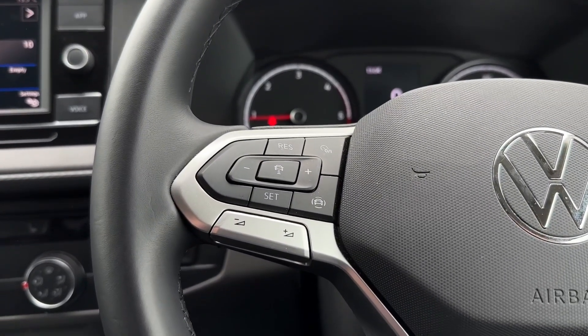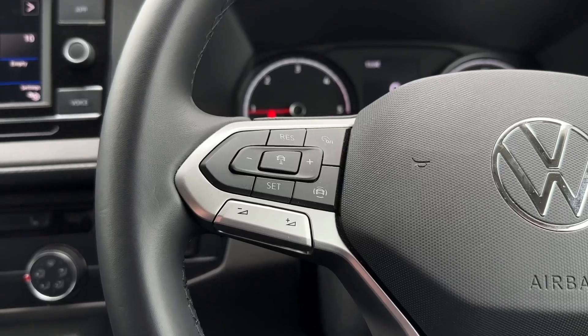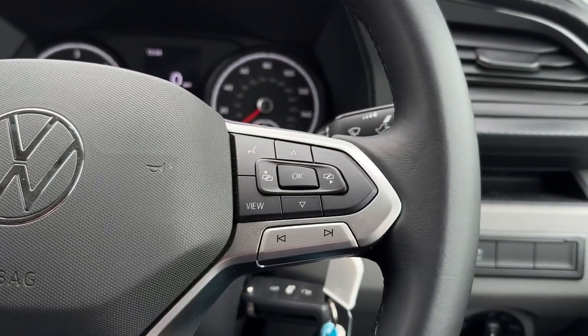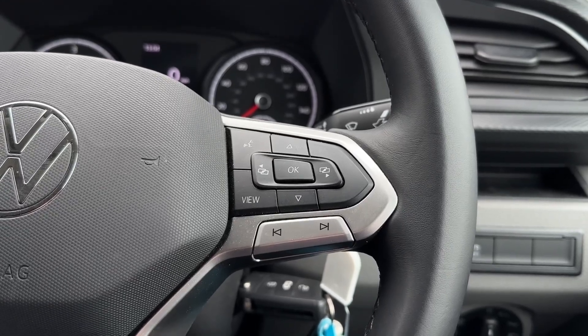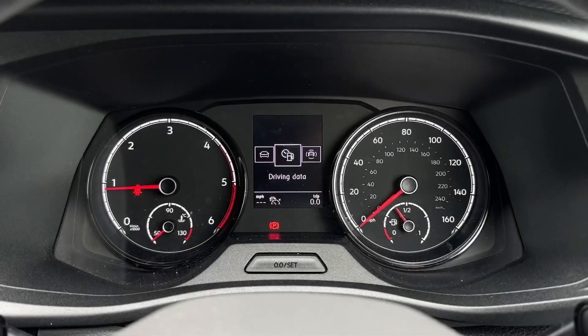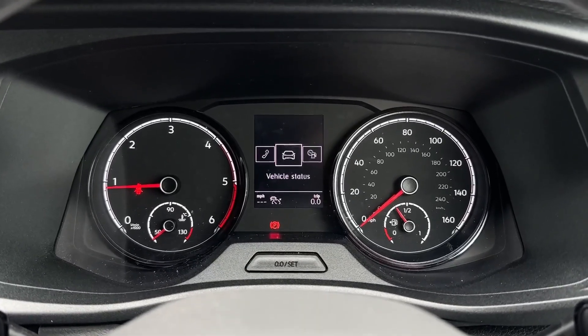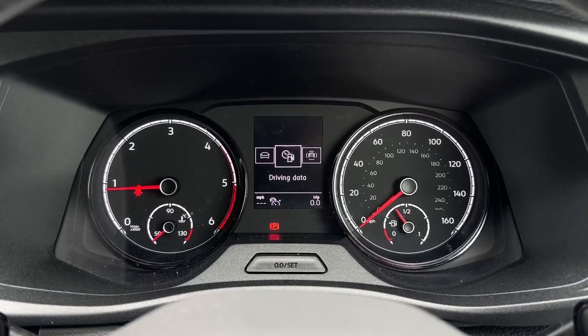On the steering wheel you'll find the cruise control and speed limiter functions as well as the volume for the media system. On the right you'll find the controls for the digital screen within the cockpit as well as the next and back buttons. Taking a look at that digital screen, you can view the assist systems, audio, telephone connectivity, vehicle status and driving data.